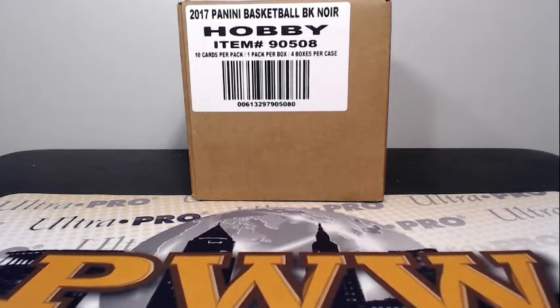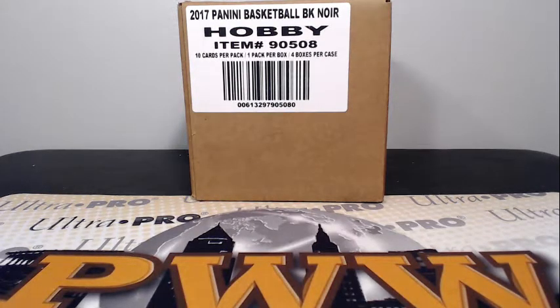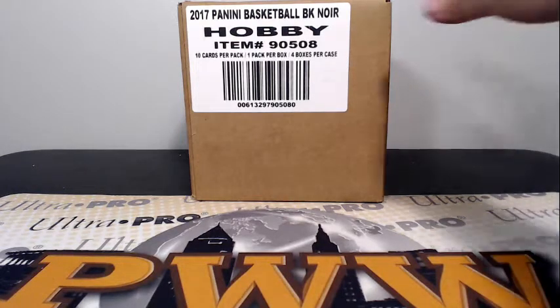Good evening everyone, this is Scott with Prestige Worldwide Sports and Cards, PWWCards.com. We're getting ready to do a full case break of 2016-17 Panini Noir Basketball. This is eBay Noir break number one on Friday, August the 18th. Here is our case, sealed and good to go.